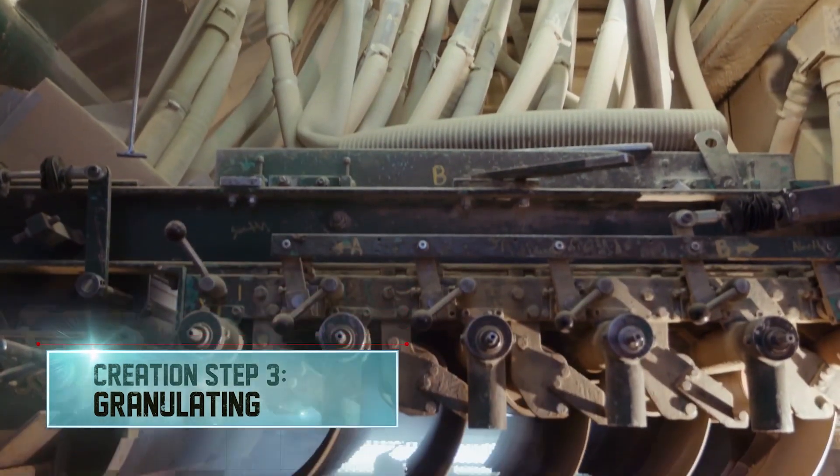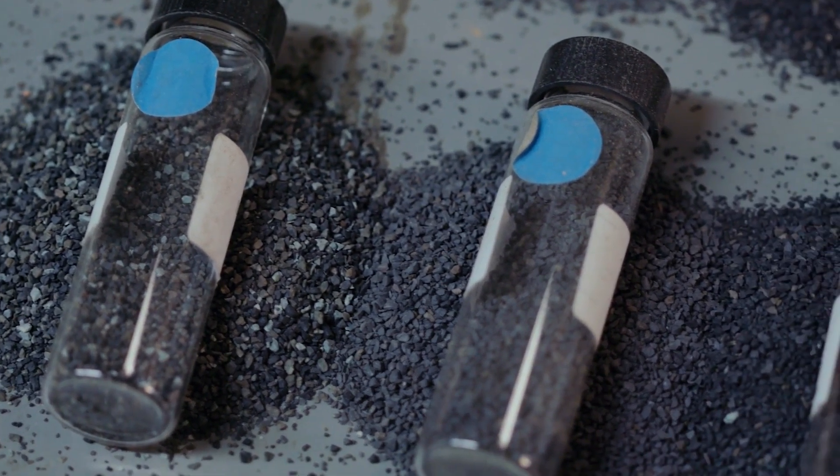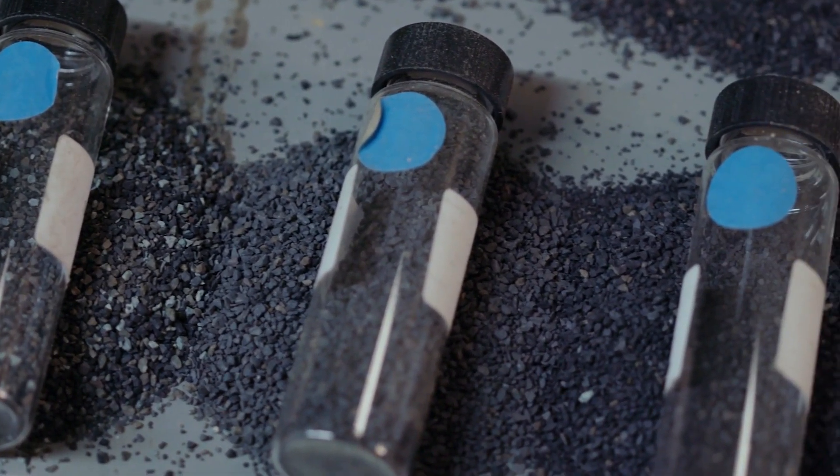In creation step three, the saturated mat rolls under a hopper which drops a heavy sprinkling of granules onto the sticky surface. The granules determine the color of the final product and give the shingle a gritty texture that's resistant to UV rays.